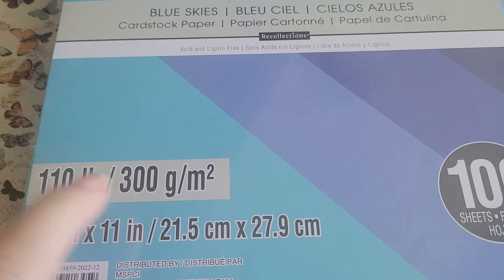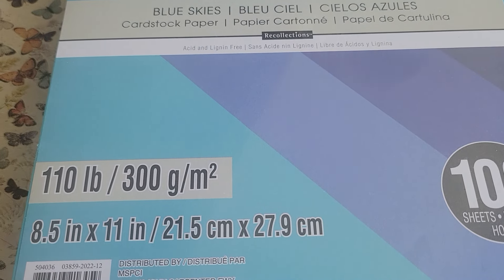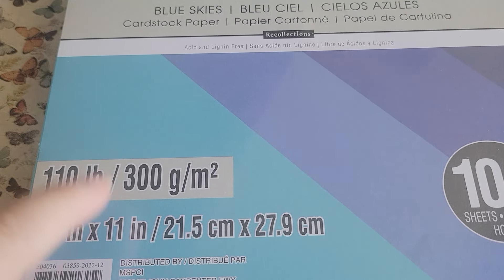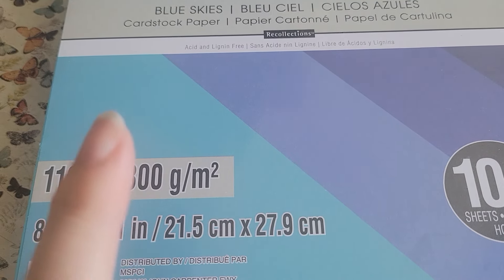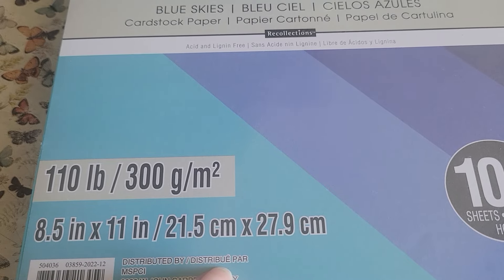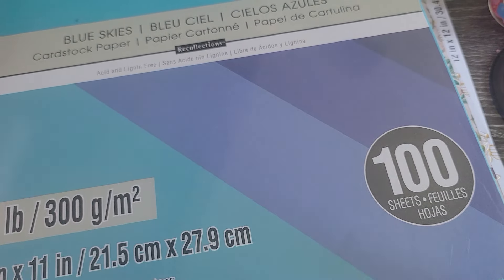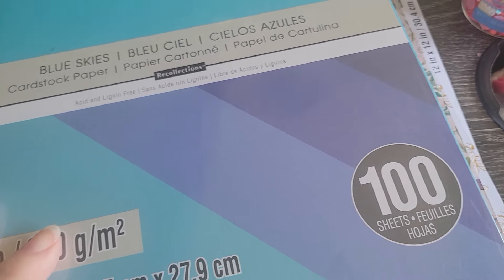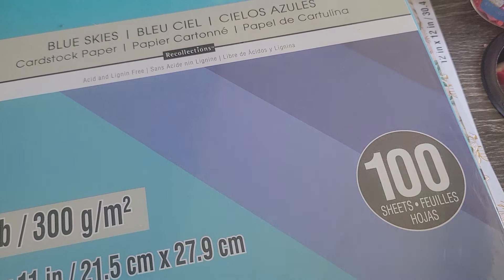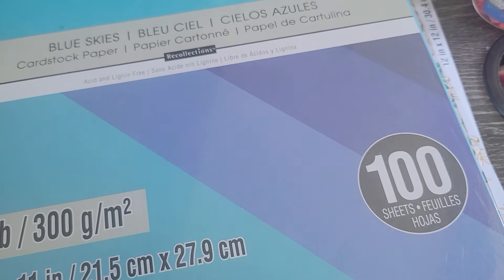I found out they make different colors of 110-pound weight cardstock and didn't know that. They had a coupon — buy one get one free — but they're expensive. They're $16.99 regularly and I had a 30% off coupon, so I ended up getting it for about $12-something. I got the blue skies colors because of the upcoming swaps I have going on. Thanks for stopping by and I apologize for my dog barking — I'll see you in my next video!